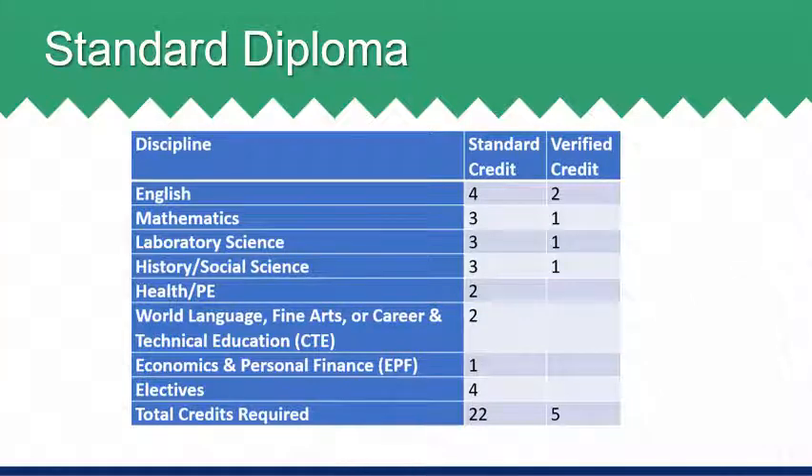Three credits of history or social science, which must include Virginia U.S. History, typically taken in the 11th grade, U.S. Government, typically taken in the senior year, and one world history or geography course. Two credits of health and PE, specifically Health and PE 1 and Health and PE 2. Two credits of world language, fine arts, or CTE courses, which must include at least one credit of either a fine art or CTE course. One credit of economics and personal finance and four remaining electives of the student's choice.